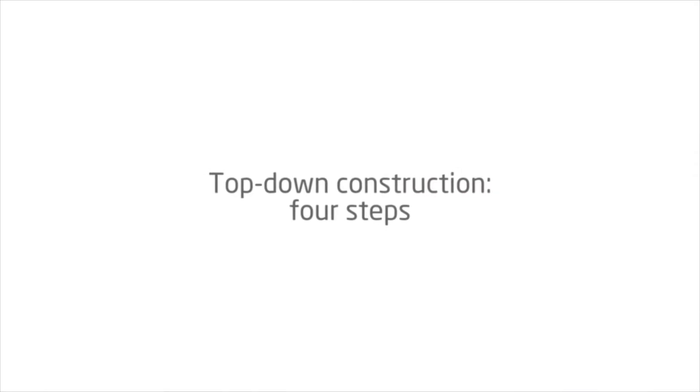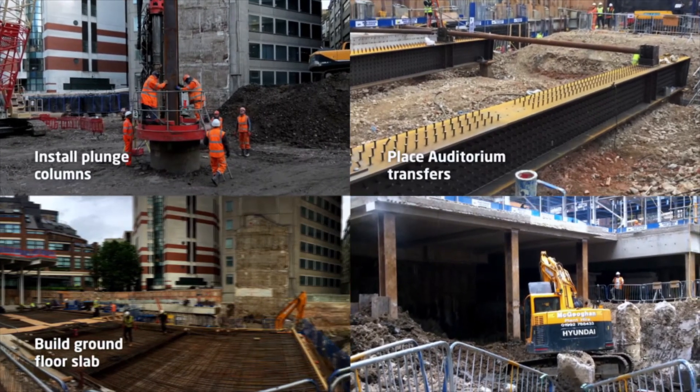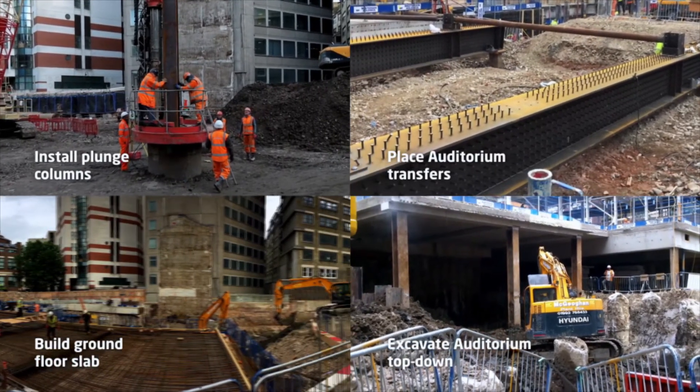Given the site constraints, there was a requirement identified quite early on that we needed to form this area a lot earlier. The solution was a top-down construction methodology. A portion of the ground floor slab was cast early to unlock a key piece of space on the site, which created additional challenges where we needed to achieve a high concrete quality finish on the exposed soffit for a structure that was effectively cast against the ground.